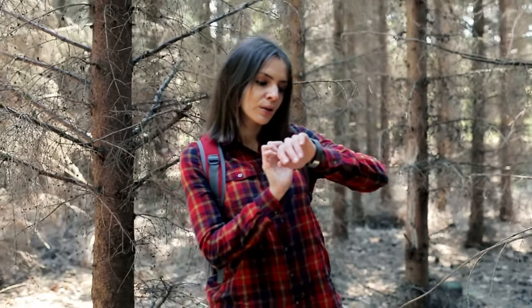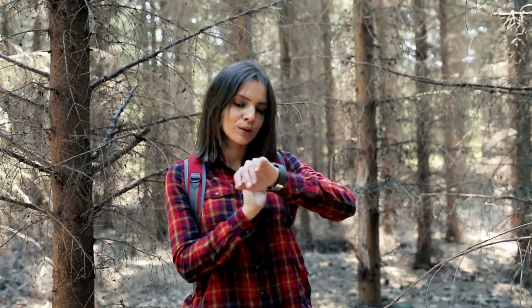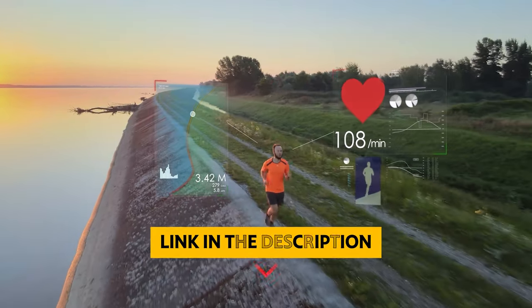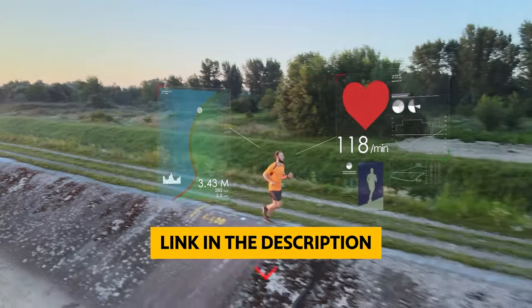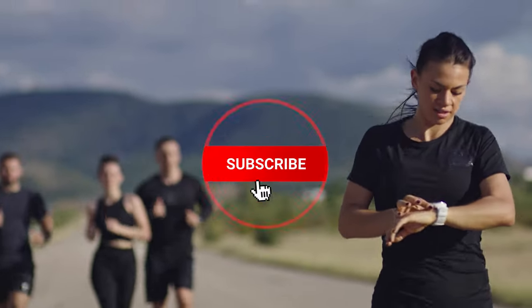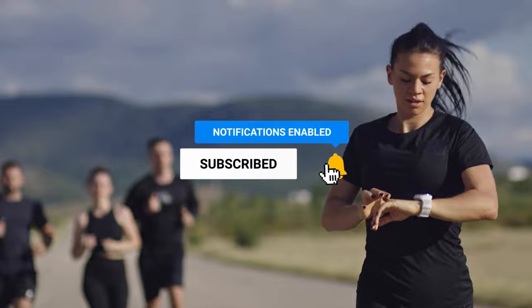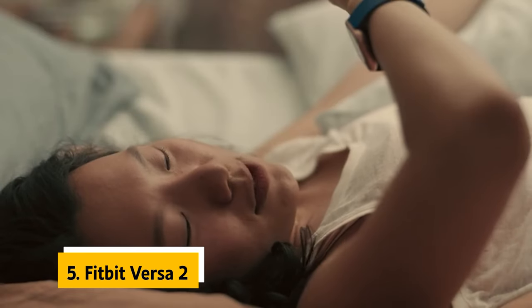Let's dive into our collection of the best budget smartwatches the market has to offer. Links to all products mentioned in this video are in the description below. You can also find more detailed analysis and comparison tools on our website, consumerpicked.com. Like this video, hit the subscribe button, and ring the bell to stay updated. Let's dive right in — number five: the Fitbit Versa 2, our pick for best cheap smartwatch.